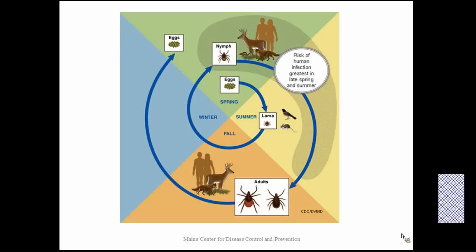After the nymphs come the adult stage, and the adults take one final blood meal. The female ticks are the ones more likely to be feeding on blood. They will lay their eggs, and that is the end of their life cycle.